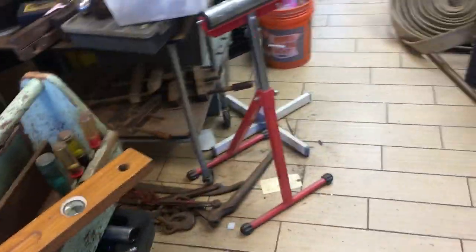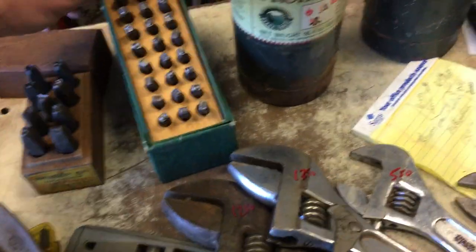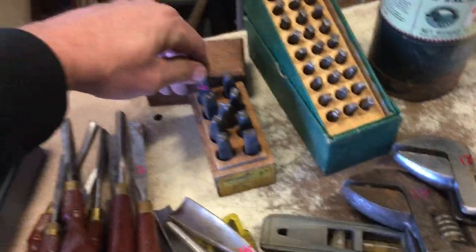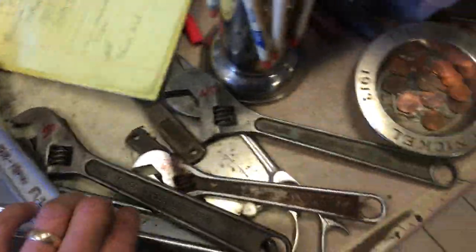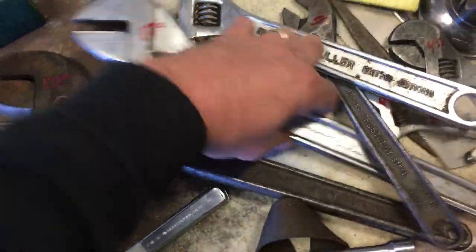Let me spin around and see if I forgot anything. Roller stand, $7.00. The torches, $11.50 each. Number set — this is by Ace, $15.00. Sorry — the letter set. Number set is $6.00. Adjustable wrenches: $4.50, $5.50, $5.50, $5.50. $13.50 on the 15-inch. The 16-inch is $12.50.